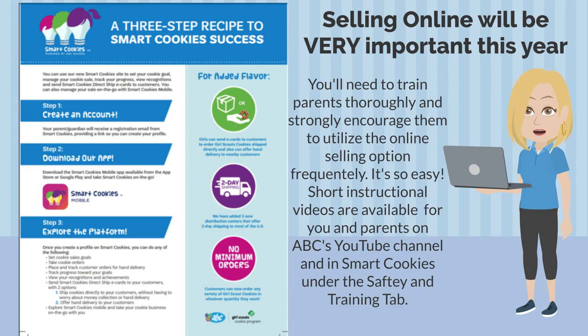Selling online will be very important this year. Lots of people are worried about being out in public, so they feel more comfortable ordering online. You'll need to train parents thoroughly and strongly encourage them to utilize the online selling option in SmartCookies. There are short instructional videos available for you and your parents on ABC's YouTube channel and in SmartCookies under the Safety and Training tab — please encourage your parents to check them out.